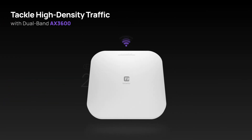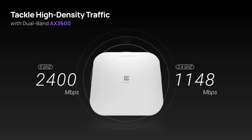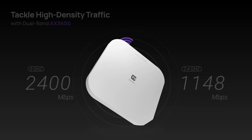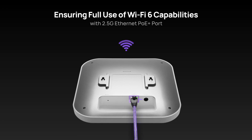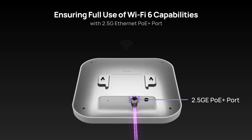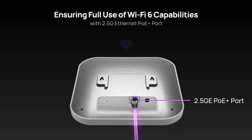With its dual-band AX3600 capability, it effortlessly tackles high-density traffic, providing fast and reliable connectivity. To fully utilize its Wi-Fi 6 data transfer capability, the EWS276 Fit integrates a 2.5-Gigabit PoE-plus port, assuring steady, fast network connections.